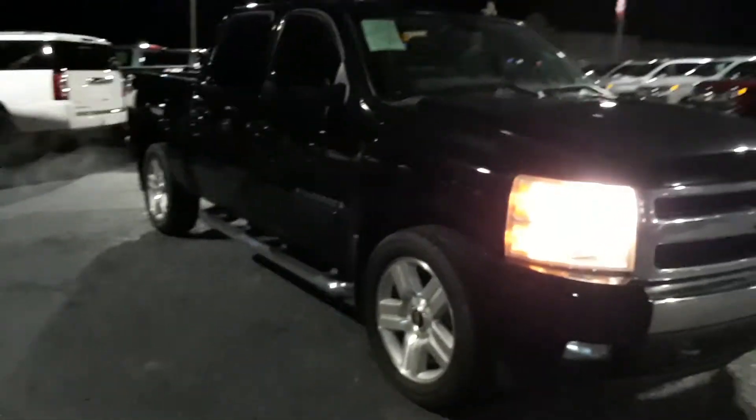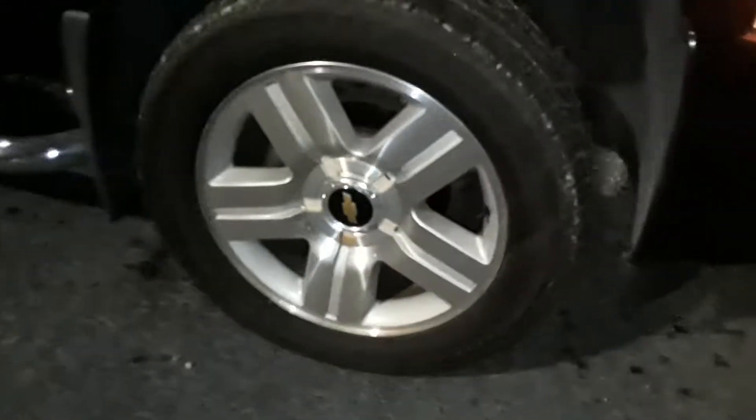You have your all-black exterior, alloy wheels, chrome assist steps — this is the crew cab — and your black leather interior.